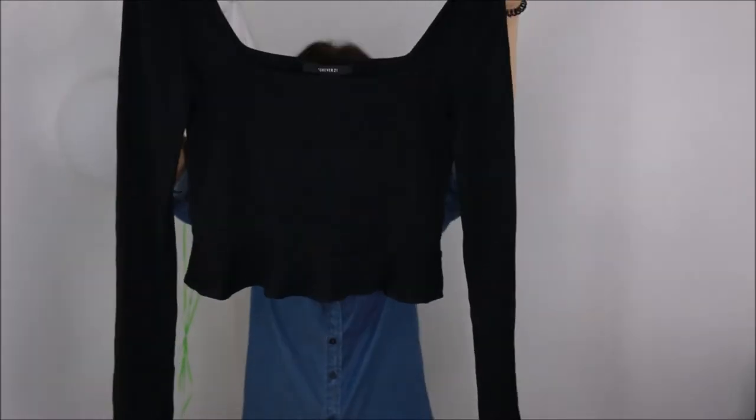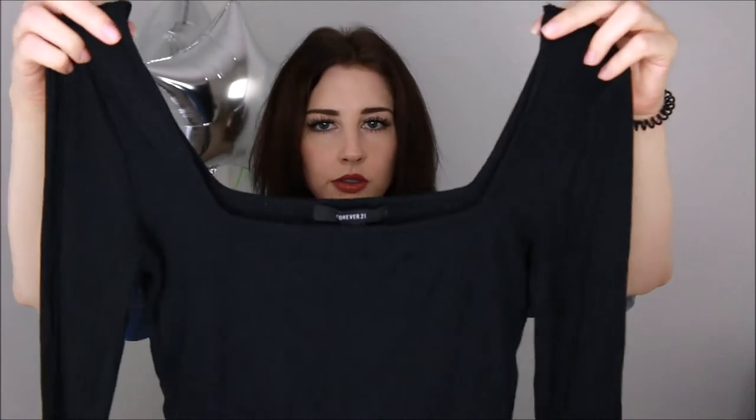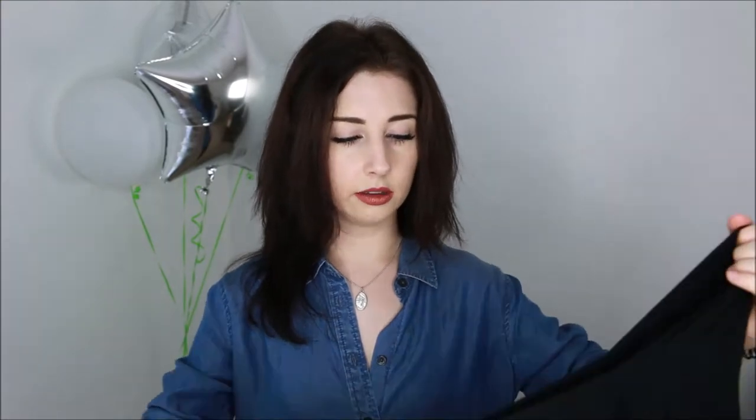The first thing I got is a little crop top — it's long-sleeved, it's ribbed, it's got these cute little ruffles along the bottom, and then it's got this really cute square neck, which has been very trendy lately. I personally love the square neck; I think it's very flattering.